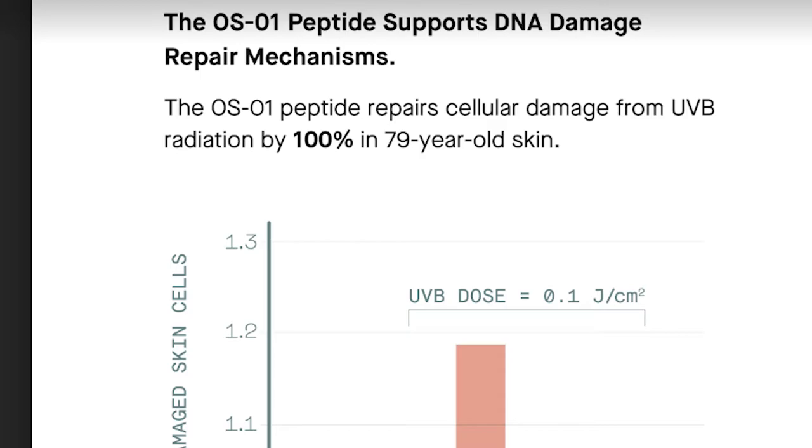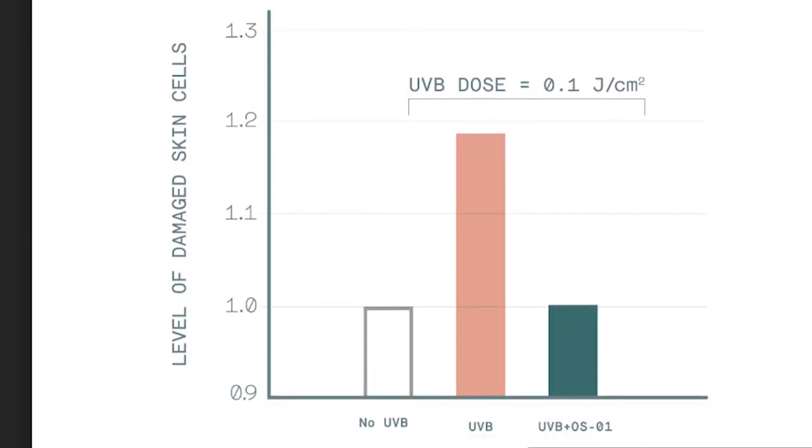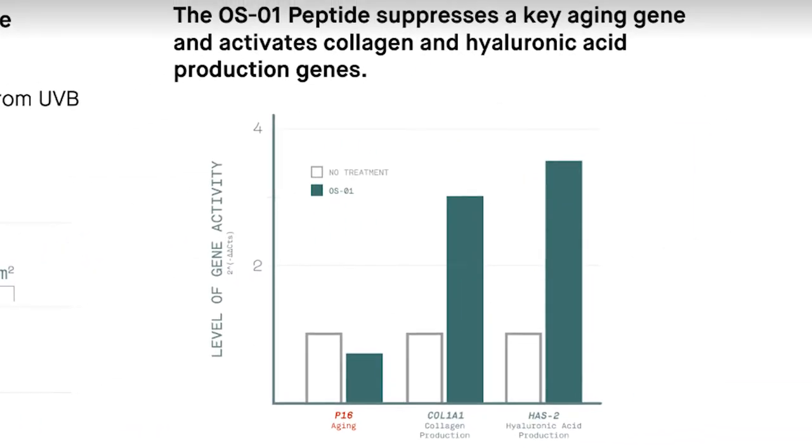The OS-01 peptide repairs cellular damage from UVB radiation by 100% in 97-year-old skin. The level of damaged skin cells with no UVB is only 1.0, but with UVB it rises to nearly 1.2. However, even if you have UVB exposure but use OS-01, it repairs cellular damage from that UVB radiation by 100%, bringing the level back down to 1.0.